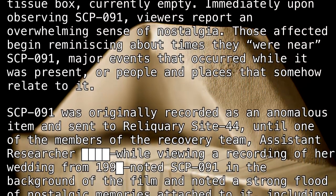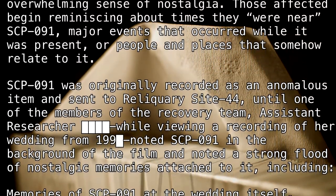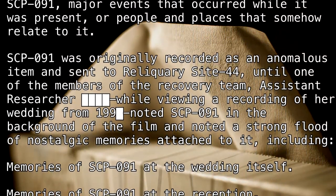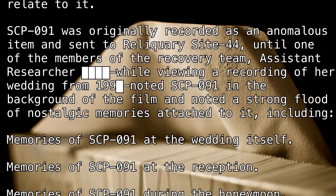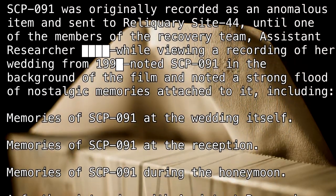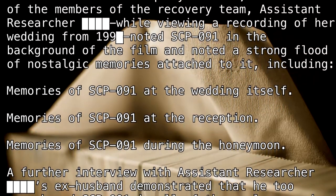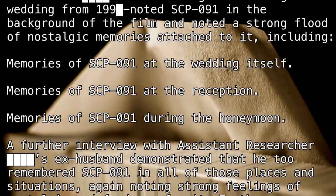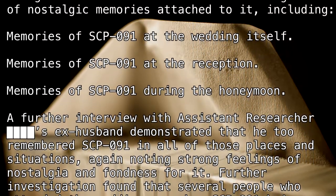SCP-091 was originally recorded as an anomalous item and sent to Reliquary Site-44, until one of the members of the recovery team, Assistant Researcher [BLANK], while viewing a recording of her wedding from 1990, noted SCP-091 in the background of the film, and noted a strong flood of nostalgic memories attached to it, including memories of SCP-091 at the wedding itself, memories of SCP-091 at the reception, and memories of SCP-091 during the honeymoon.